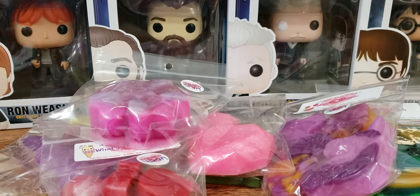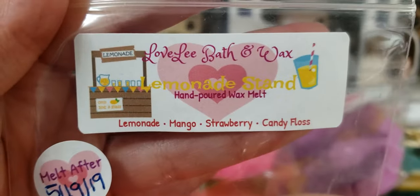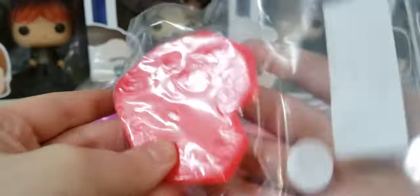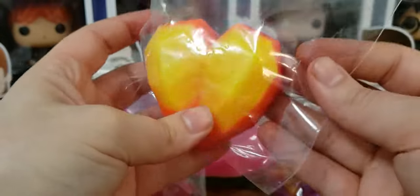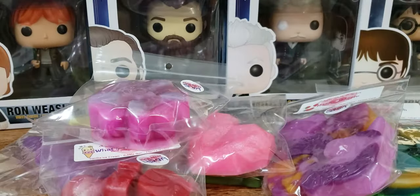Next up we have this beautiful heart — it's Lemonade Stand. This is lemon, mango, strawberry, and candy floss. Look how vibrant that is. It's like Lisa Frank kind of colors. So pretty. And this one is so good. This is not a lemonade that smells like Froot Loops. Some vendors' lemonade smells like Froot Loops, and this is not. It's like an authentic lemonade. I get the mango, I get a little bit of the strawberry, but it's like mango lemonade. It's really good.